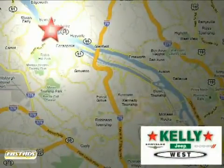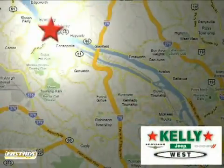At Kelly Chrysler Jeep Dodge West, we're conveniently located at 5408 University Boulevard in Moon Township, PA, just a quarter mile from Robert Morris University.